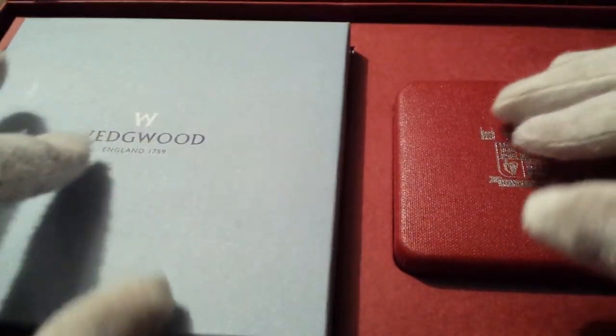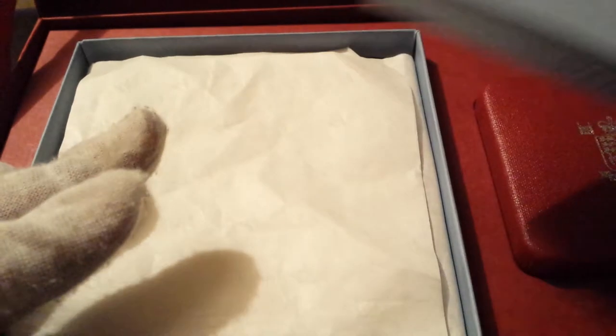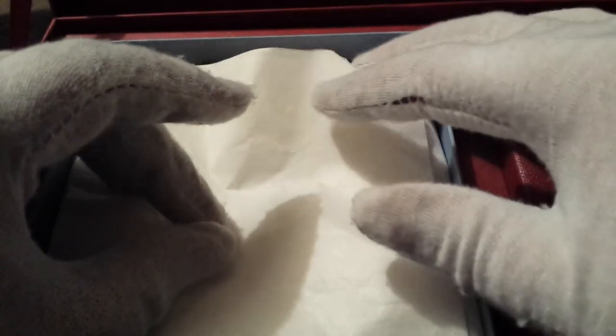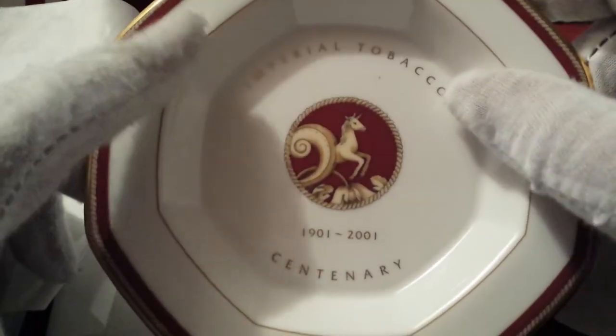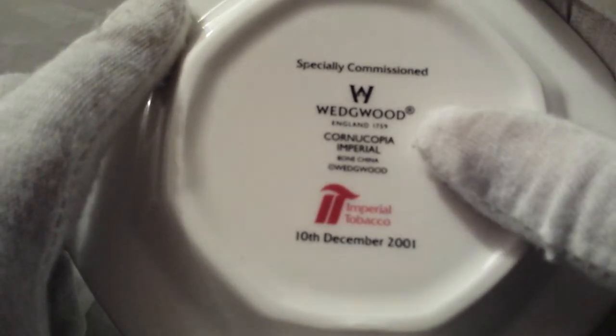Right next to it is its partner in crime. You have the other half of the box with a lovely sky blue, almost Wedgwood-style logo. If you guys know about collectibles, you've probably heard of Wedgwood before — they make lots of things: plates, dining ware, porcelain. This is a little plate with 'Imperial Tobacco' on it with a centenary marking from 2001, so about 14 years ago. On the back it's got the Wedgwood logo and the Imperial Tobacco logo. So it's just a really nice collectible.